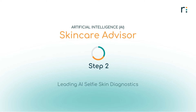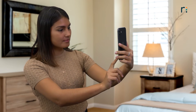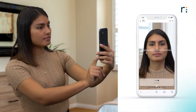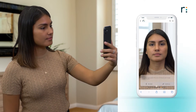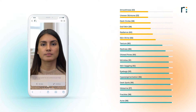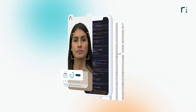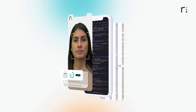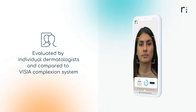Leading AI Selfie Skin Diagnostics. Revive's market-leading AI Skin Diagnostics detects the broadest range of skin conditions from a mobile quality selfie image in real-time, which helps you educate your customers about their skin concerns. The proprietary, highly sophisticated computer vision technology uses a unique combination of statistical modeling and computer vision to analyze the customer's face within seconds, delivering the most accurate and reliable results.